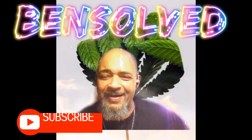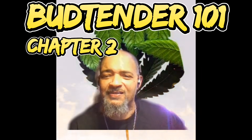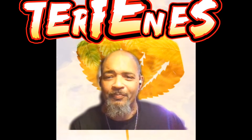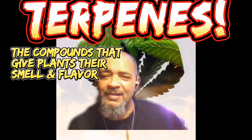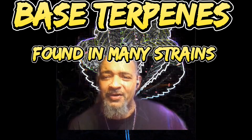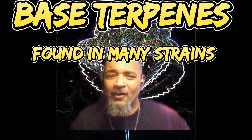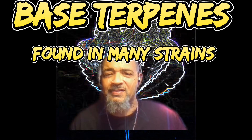What up guys, this is Budtending 101, Chapter 2. Today's discussion will be about terpenes. I know you've probably heard a lot about terpenes, so I'm going to give a little bit of information on the base terpenes that are found in cannabis. Terpenes are compounds in cannabis plants that give that base smell and flavor.